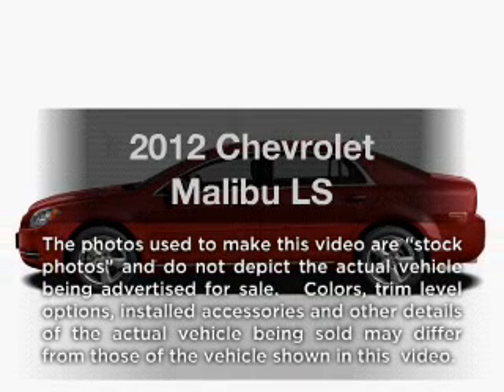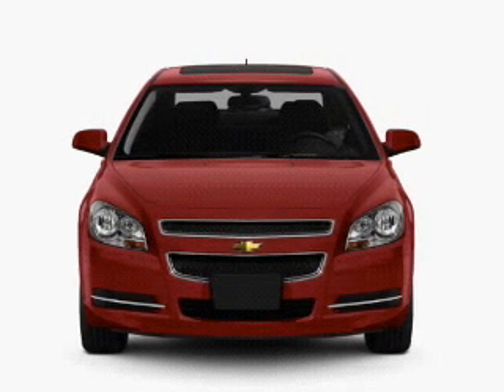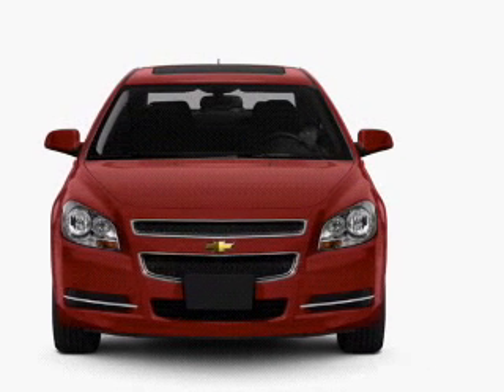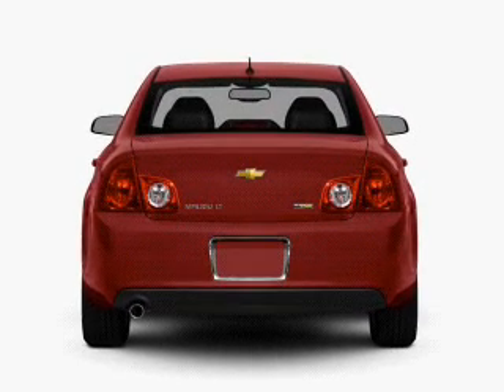Introducing the 2012 Chevrolet Malibu — this is the set of wheels you've been looking for. With an efficient 4-cylinder engine connected to a smooth-shifting 6-speed automatic transmission, the anti-lock braking system will keep you safe on the road.